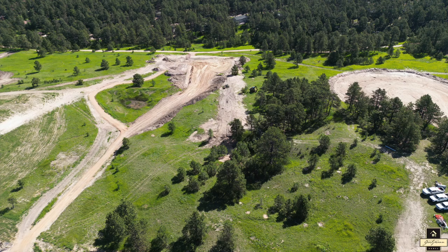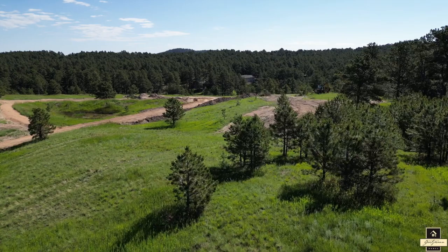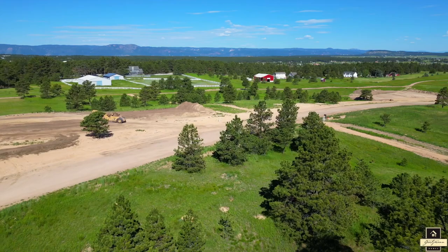Our next gem is Lot 9, situated at 3937 Pinehurst Circle, boasting a generous 1.19 acres. Embrace the feeling of being surrounded by open land, as if you were in the heart of the countryside. The planned home location will have you step outside and find yourself immersed in the beauty of gorgeous mature pine trees. What a delightful spot to relax, soak up the views, or have a family picnic.